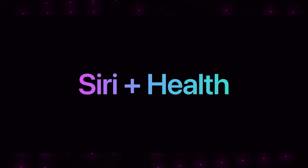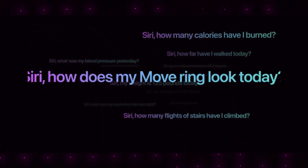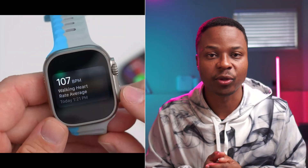So Siri can actually do more than you think. This is a list of all the different voice commands and voice prompts that it can access, all thanks to health data logging and access through the latest updates that Apple has provided. These are features available on the Apple Watch and on the iPhone. This is a typical example from my friend Aaron from Zollotec.